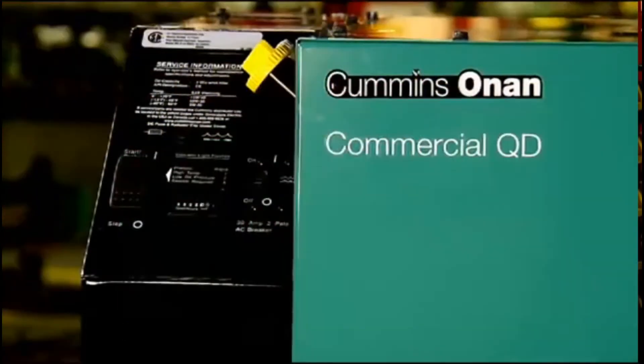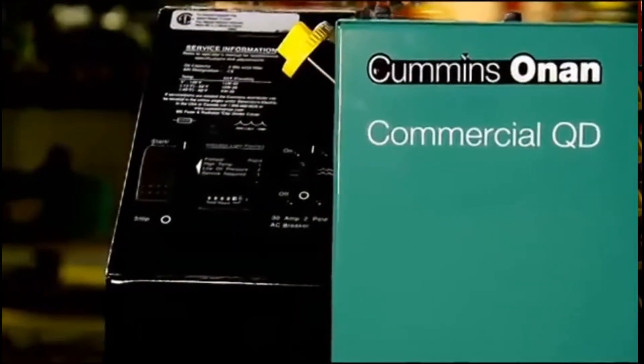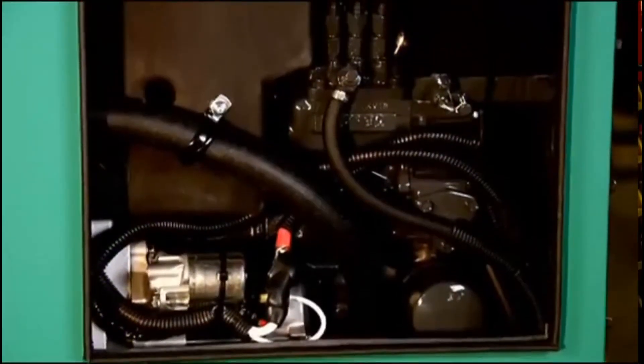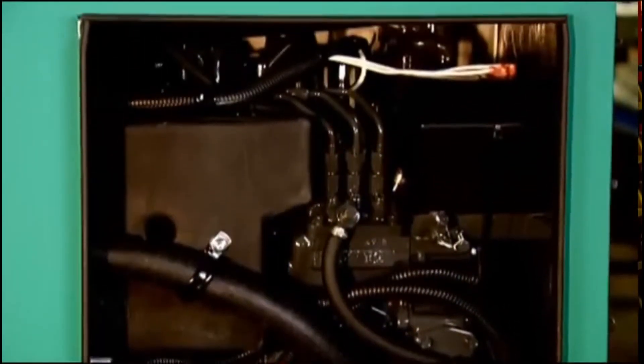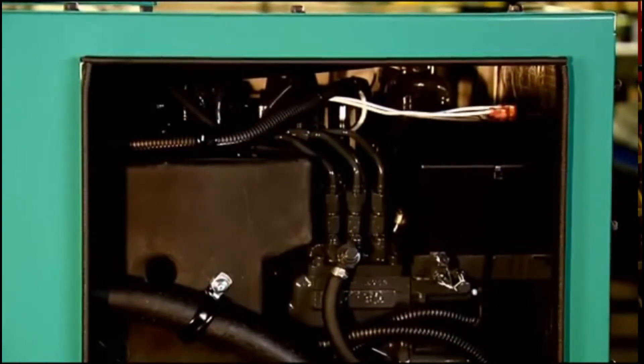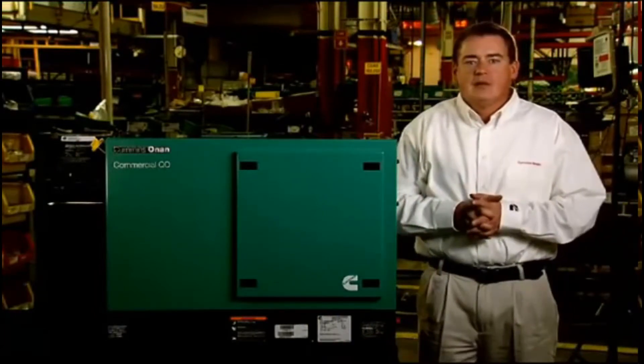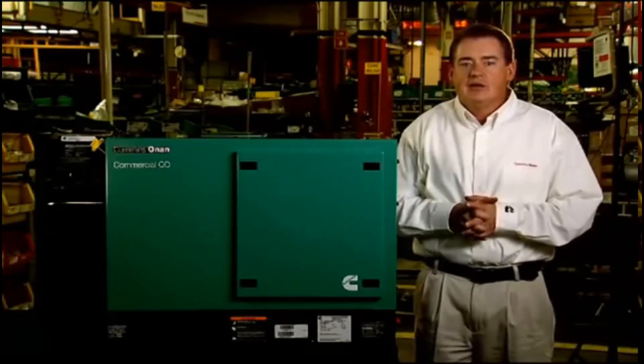Voltage regulation is digitally controlled by the specialized Cummins Onan control module, which never requires adjustment. This product features a durable three-cylinder liquid-cooled engine meeting the latest EPA Tier 4 emission standards. Although the engine is water-cooled, the generator itself is air-cooled with bottom-side air inlet and outlet, which simplifies installation.